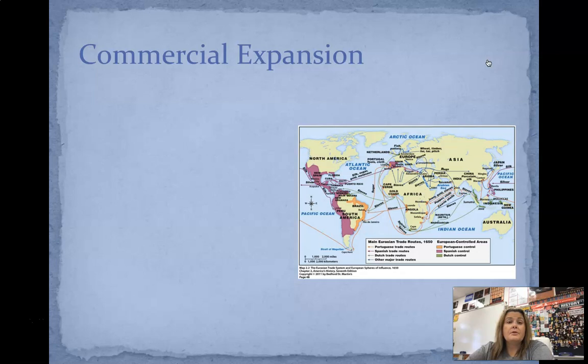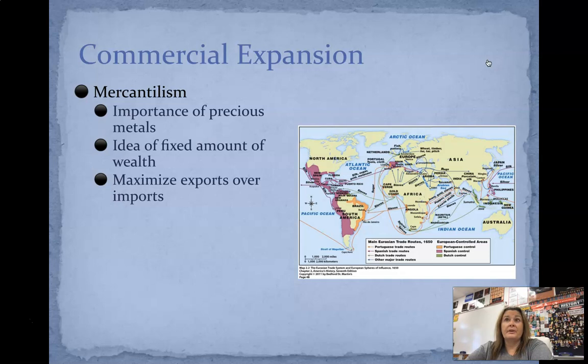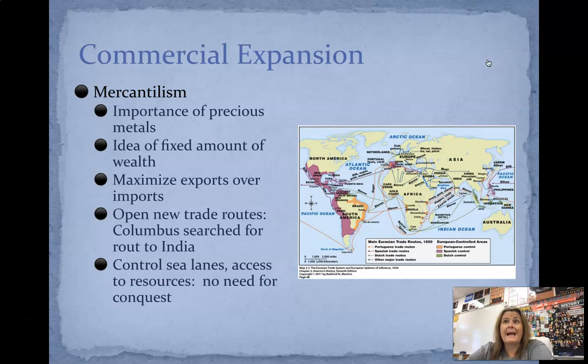Commercial expansion — we're going to look at mercantilism. Mercantilism really puts an importance on precious metals. The idea of this kind of fixed amount of wealth: you want to maximize your exports over your imports — you always want to be exporting more than you import because that means you're making more money. Opening new trade routes: Columbus is going to wind up searching for a route to India. And this idea of wanting to control the seas — people wanted access to resources, and various countries wanted to be able to say you have to go through me to get that.